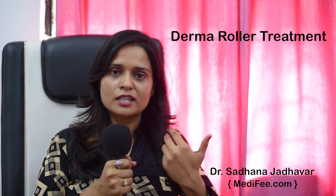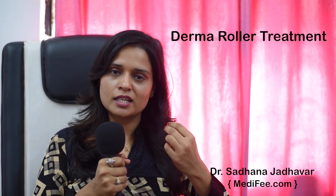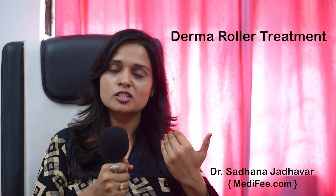It requires topical anesthesia, or sometimes it is done without anesthesia. It is a very bearable procedure. The instrument has small needles which go inside the skin and cause collagen remodeling, filling up the acne scars and causing skin rejuvenation as well.